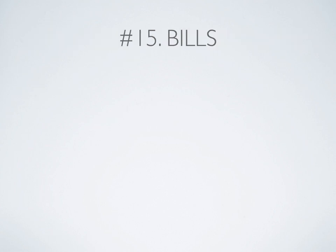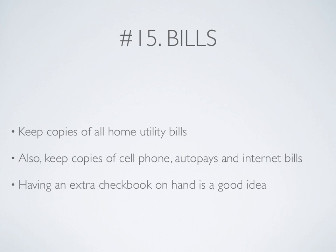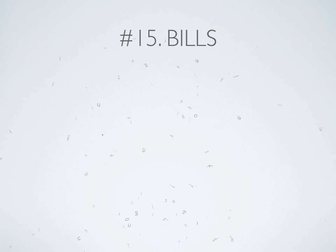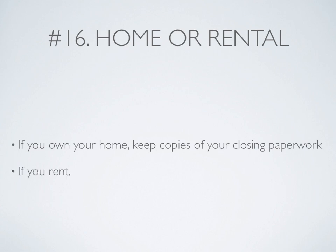Bills: Make sure that you keep copies of all home utility bills, and also keep copies of cell phone, any auto pays, or internet bills that you might have. Having an extra checkbook on hand is a great idea. Home or rental: If you own your own home, keep copies of the closing paperwork. If you rent, then keep copies of your rental agreement.